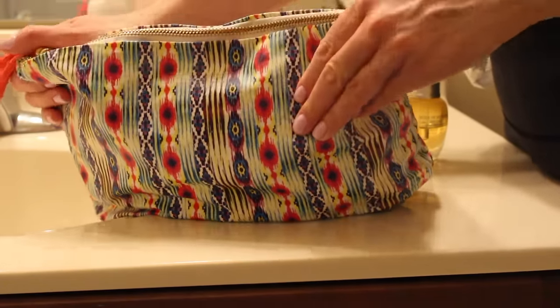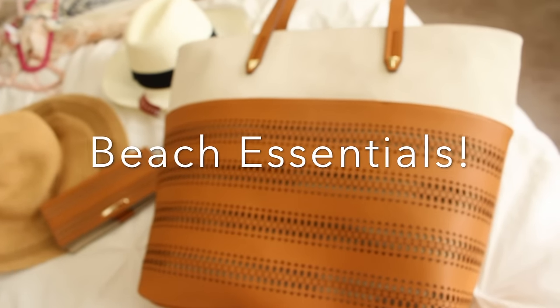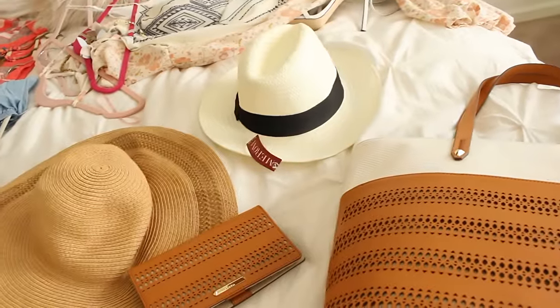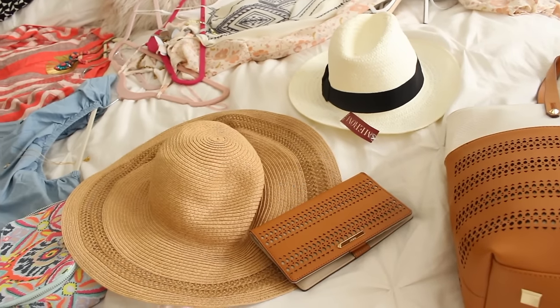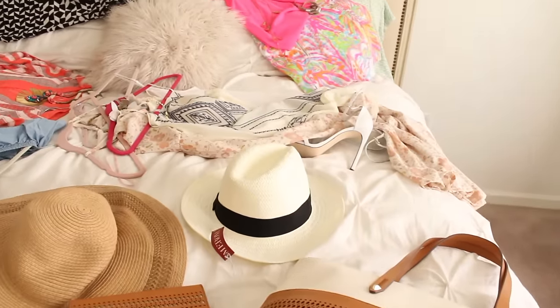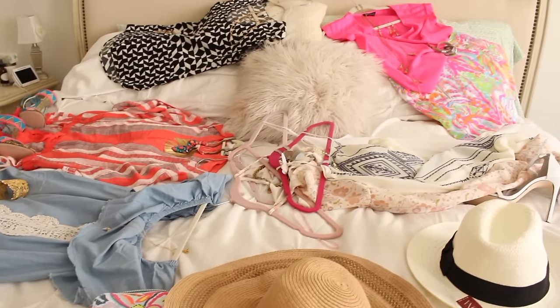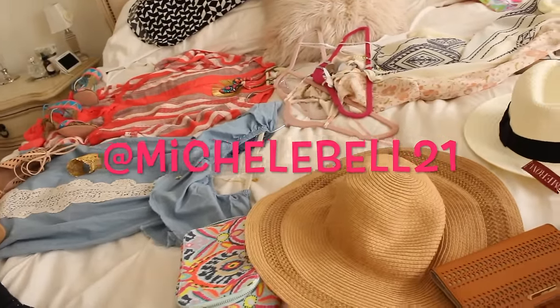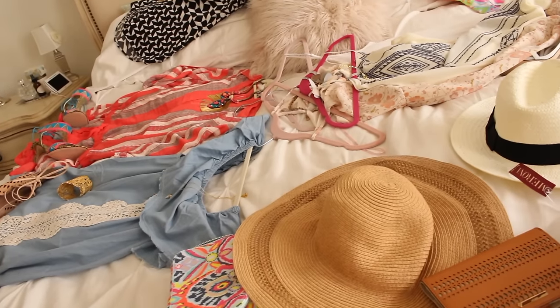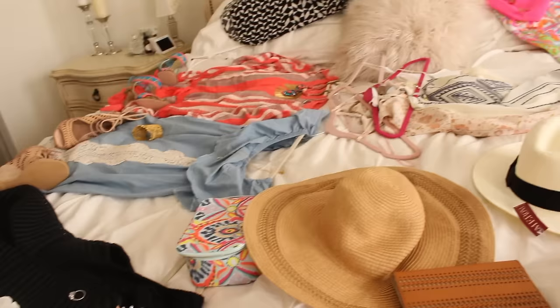If you watch my 'Getting Ready With Me' video, that's pretty much all the makeup I'm taking — very minimal. I have eyelash extensions so I'm not bringing any eye makeup, just foundation, powder, concealer, bronzer, and blush. My beach bag is from the spring collection, along with a Panama hat from Target and a flap wallet for the whole trip. Be sure to follow me on Instagram to see what the outfits actually look like on, and follow me on Snapchat where I'll be bringing you along to Jamaica with us!